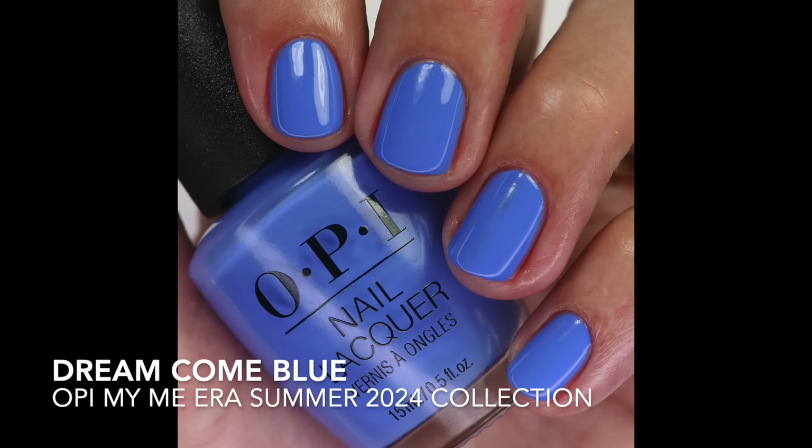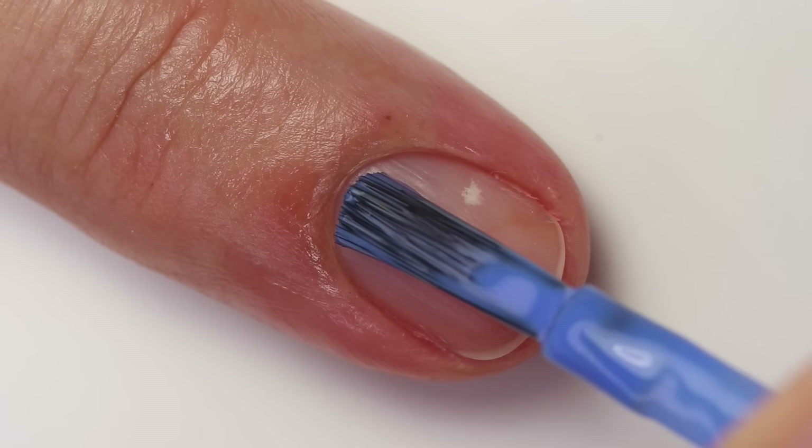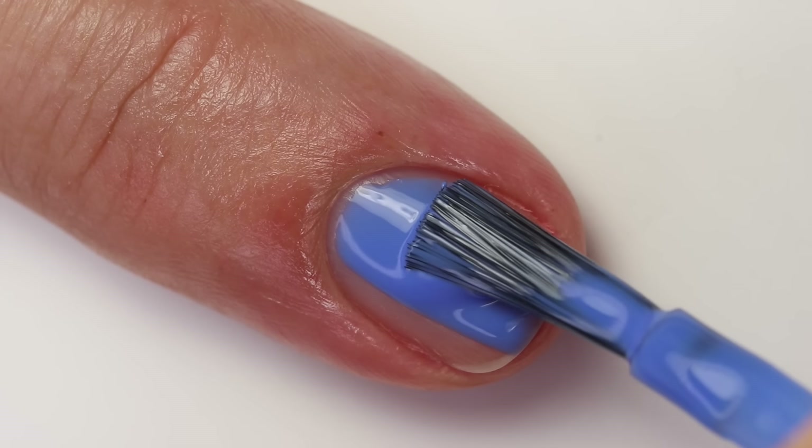This is Dream Come Blue, and this was the first polish I put a big heart on in my notes — it means it's one of my favorites. It's a lighter, brighter, more fresh blue, and it's a little bit cooler without being purple-leaning the way a lot of OPI blues tend to be. It's kind of in between, which I liked because it's a little bit different from some OPIs that are more sky blue with a warm tone. It completely reminded me of an oldie but goodie that I'm definitely not getting rid of — you'll probably know which one I mean.